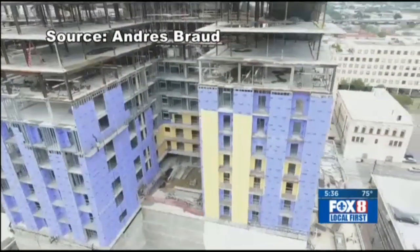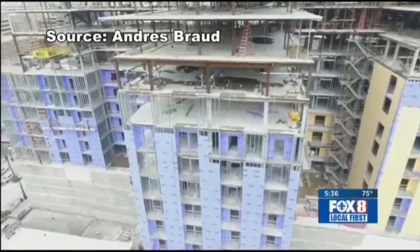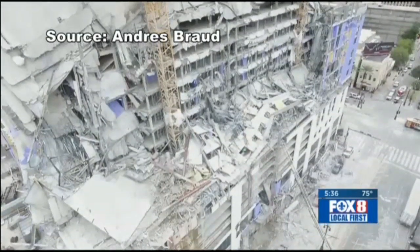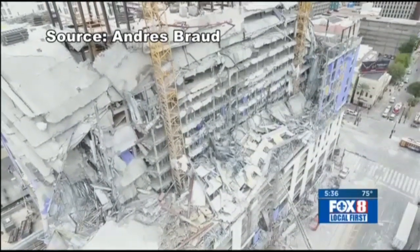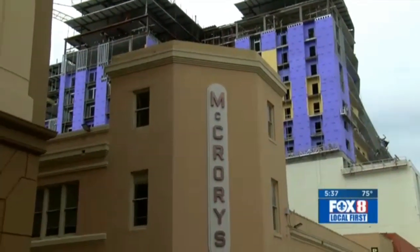Engineers say the construction cranes, which the city says moved the past couple of days, are erected inside reinforced elevator and utility shafts. The crane towers are still surrounded by the first seven floors of the building, which engineers say gives them a certain amount of lower stability. The building has three solid core tubes — some shafts maybe 20 feet square. Right now, one of the city's main concerns is the structural integrity of those construction towers.